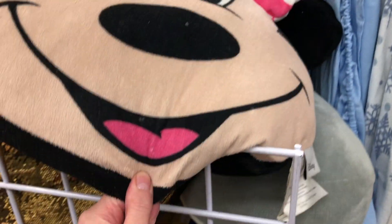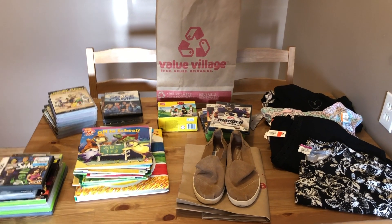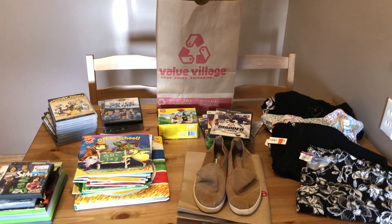Hey, bed sheets everyone? No, we're not looking at bed sheets — I want to show you this pillow. It's a Minnie Mouse pillow and it's huge. I just wanted to show you that, I thought it was really super cute. All right, so we are back from Value Village and my goodness we did well today!